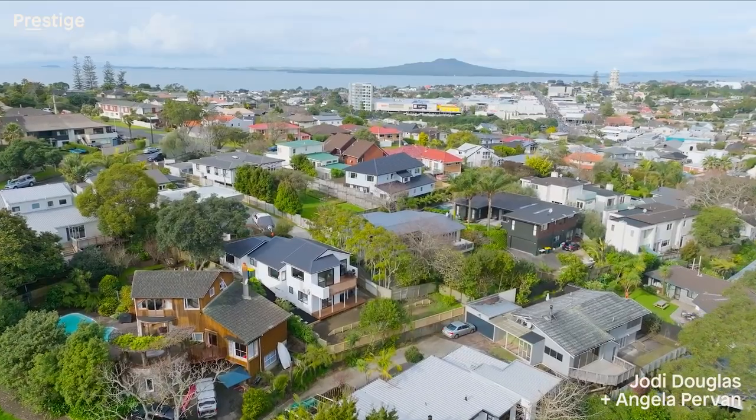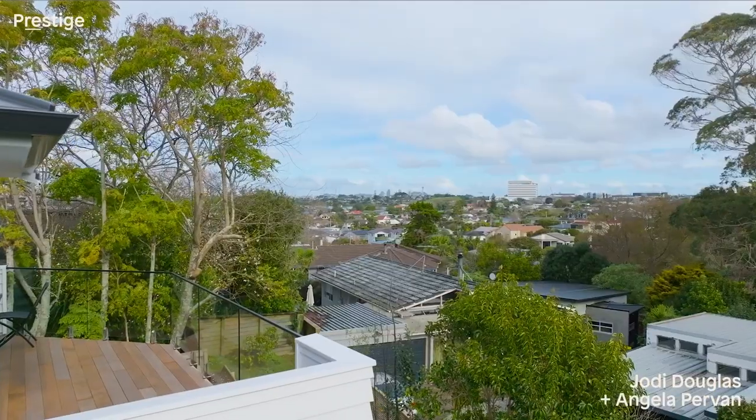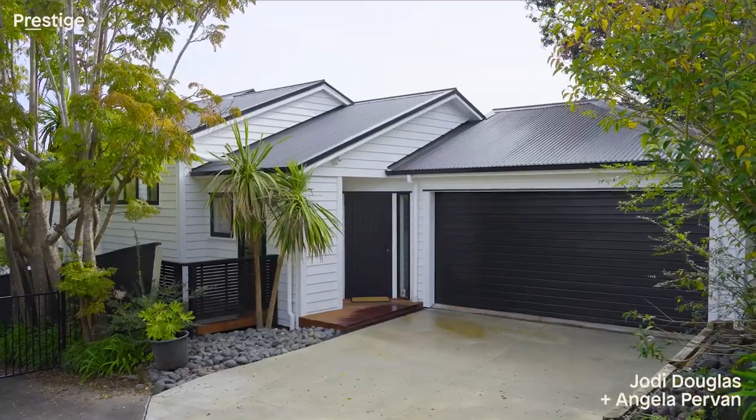With a new exterior, including new double glazing and a new roof, you can buy this fabulous home with confidence. If you're looking for modern living in a fabulous location, you'll find your new home here.